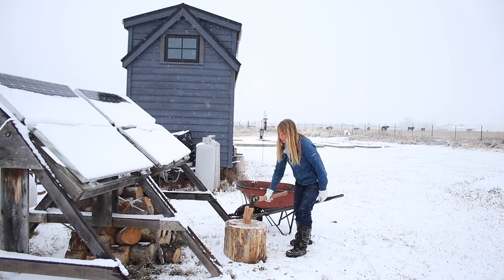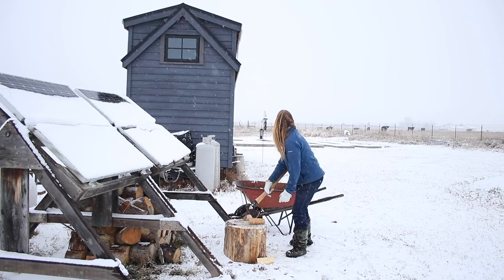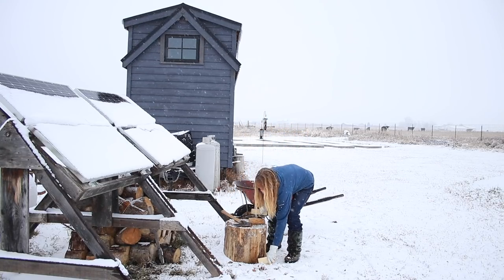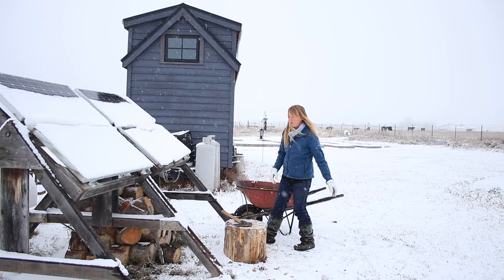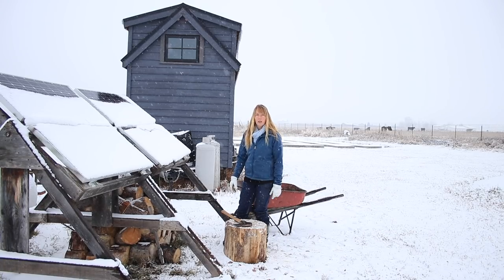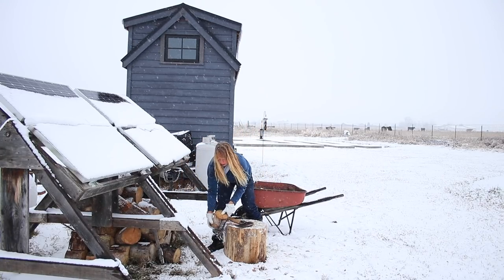You'll probably also hear chickens and neighbor cows in the background. You can probably see Oreo over by the fence — there's one Oreo cookie cow in that herd. She turns sideways, you'll see why I call her that. There's an actual name for that breed that I can't think of right at the moment, but I think of her as Oreo.